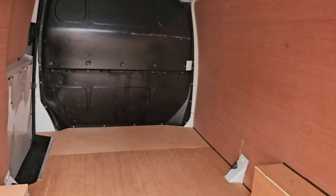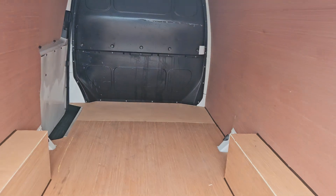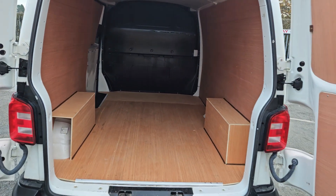Rear of the van — a nice clean ply lining all the way through and a nice clean bulkhead.